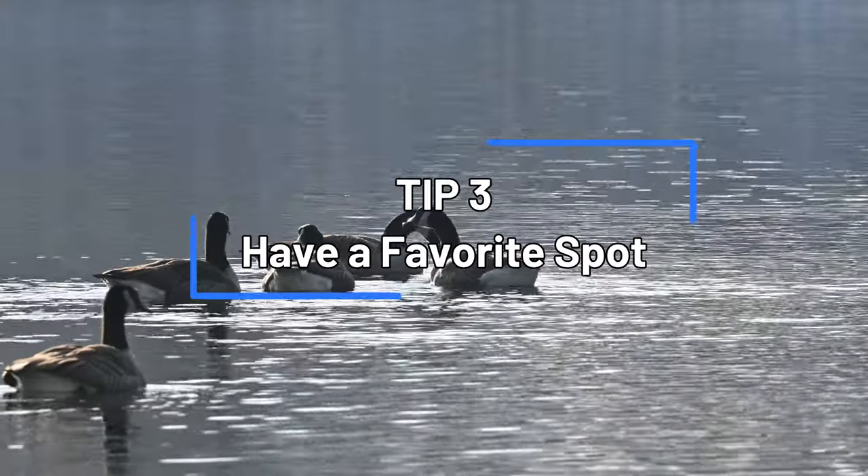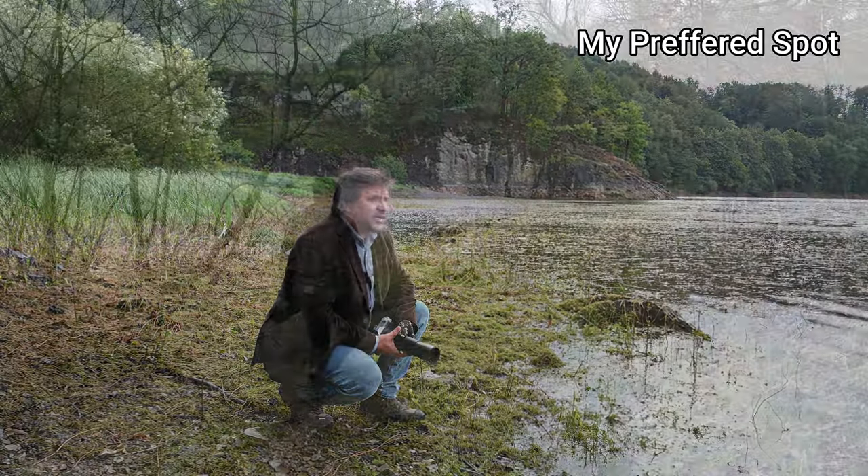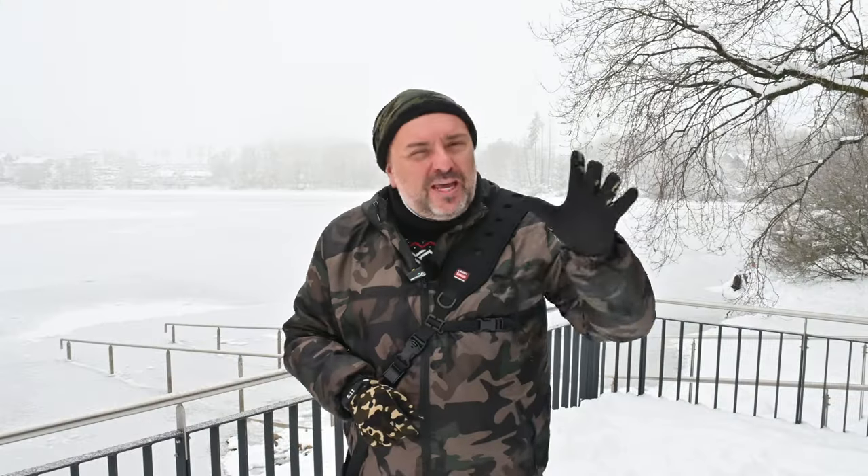Tip number three for perfect wildlife pictures: try always to go to your preferred spot. Don't try to go to a different or new spot. At the spot you know, you know where the birds are, you know how the birds will behave, and how the light will be. Try to be an expert at the spot you like, rather than going somewhere new where everything is unfamiliar.